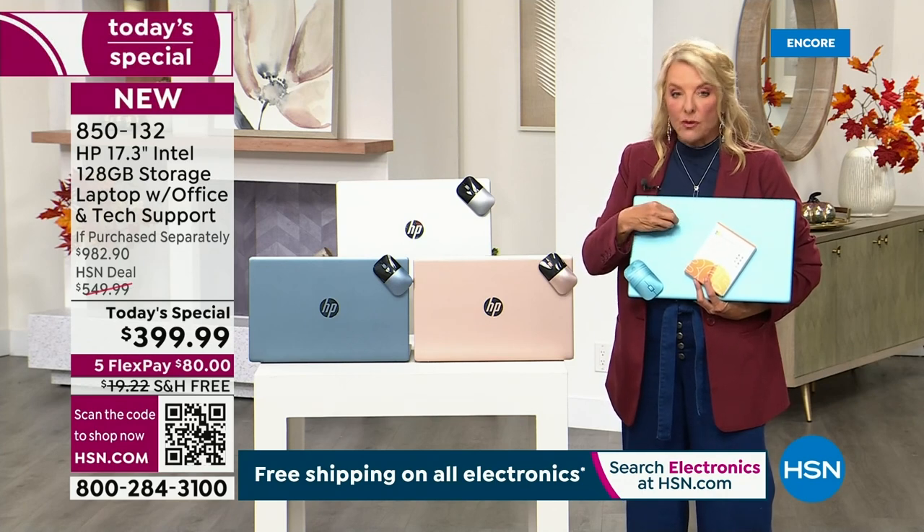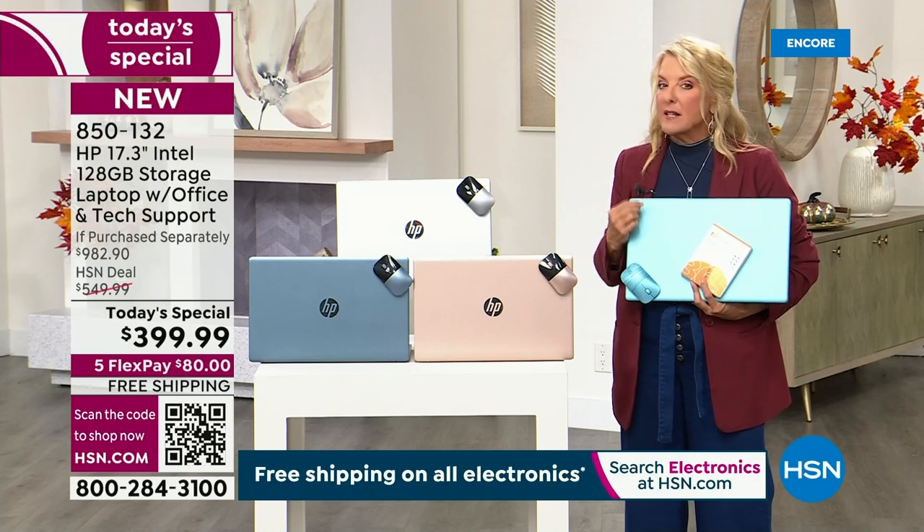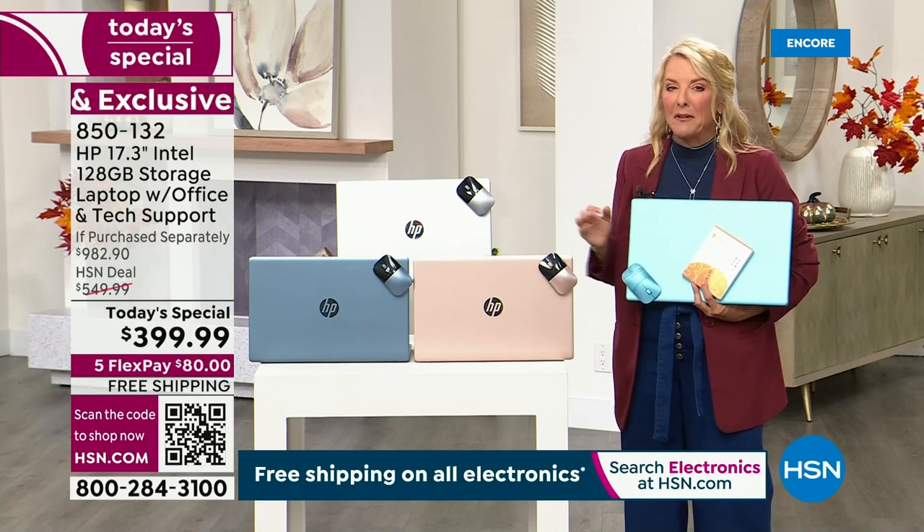The third thing: unlike everything else, this we are now offering exclusively with our extended return policy. You have until the end of January to test this baby out.